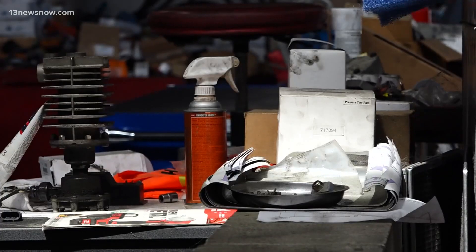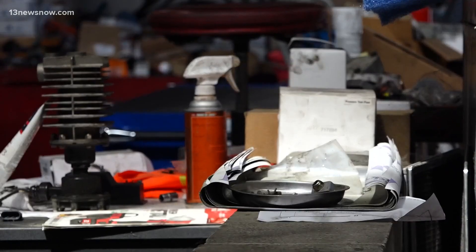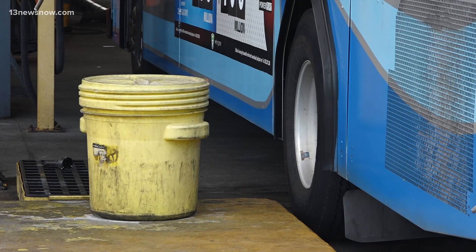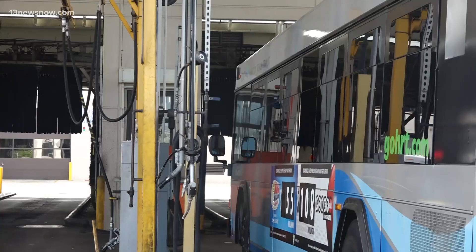Mixing chemicals with the water that flows into our rivers and streams can pose significant health risks. Hampton Roads Transit is working to mitigate the environmental impacts on our region, and those efforts are getting noticed.